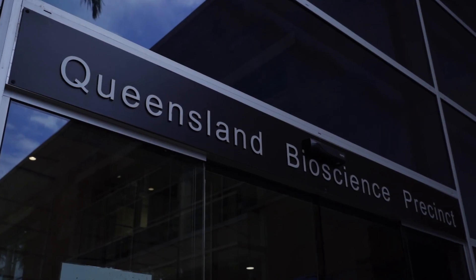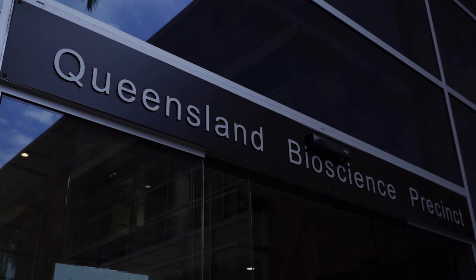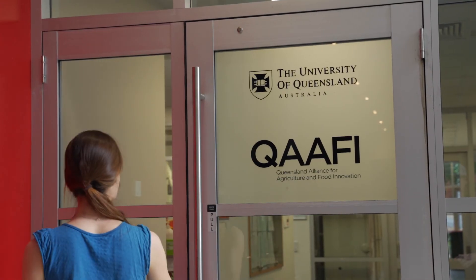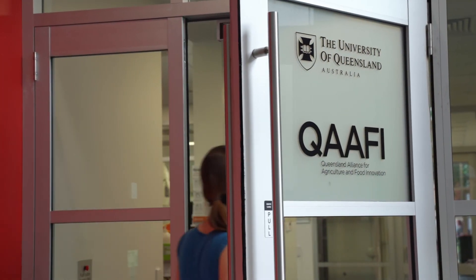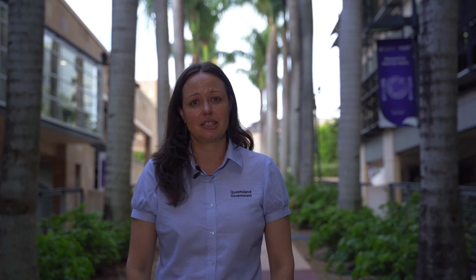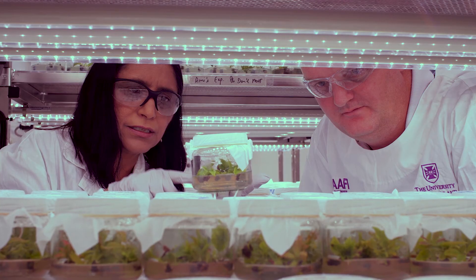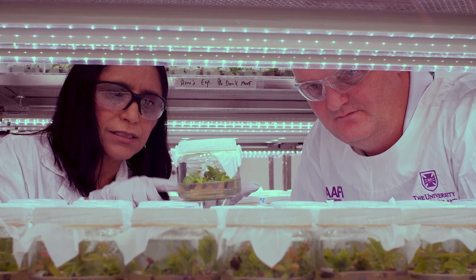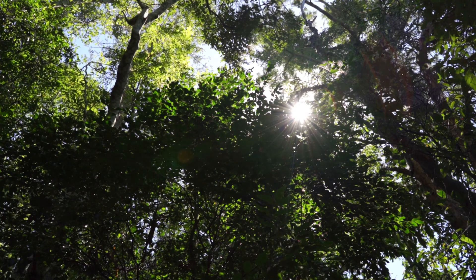I'm Dr. Louise Shuey and I'm a forest pathologist with the Department of Agriculture and Fisheries in the Queensland Government. I'm here today at the Queensland Biosciences Precinct at the University of Queensland. This is the home of QAAFI, the Queensland Alliance for Agriculture and Food Innovation — a collaboration between the University of Queensland and the Department of Agriculture and Fisheries. The work that I do in Brisbane is looking at the impact that myrtle rust is having on our vulnerable plant communities.